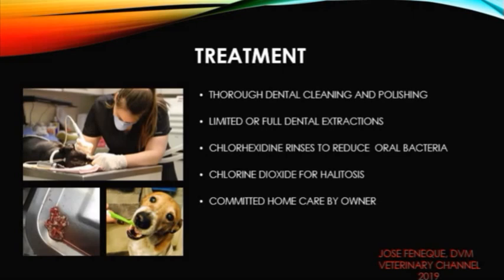Treatment may also include limited or full extractions depending on the severity of the condition. Full dental extractions are usually used as a last resort in the treatment of chronic ulcerative parodental disease. Some over-the-counter products containing chlorhexidine are helpful in reducing the bacteria population in the oral cavity of your pet.